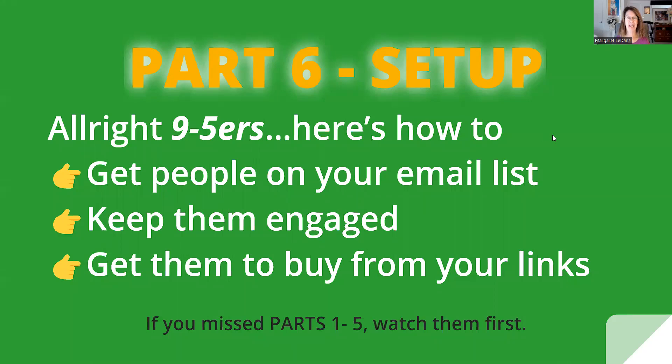All right, nine-to-fivers, here's how to get people on your email list, keep them engaged, and get them to buy from your links.